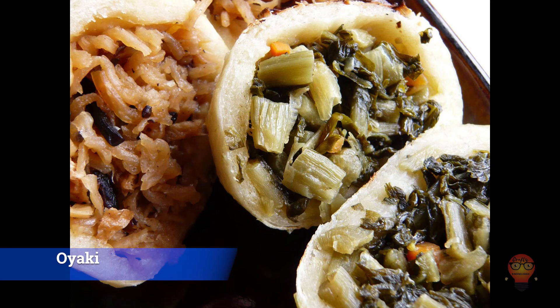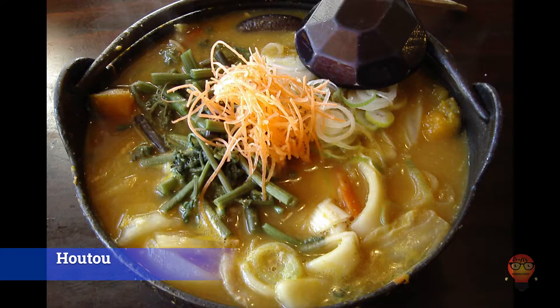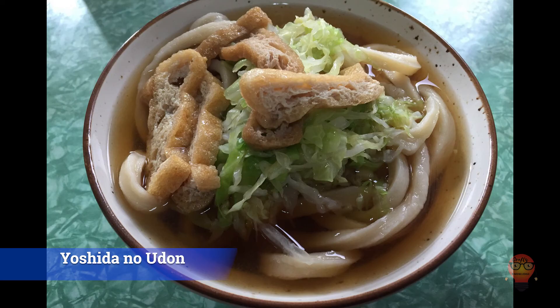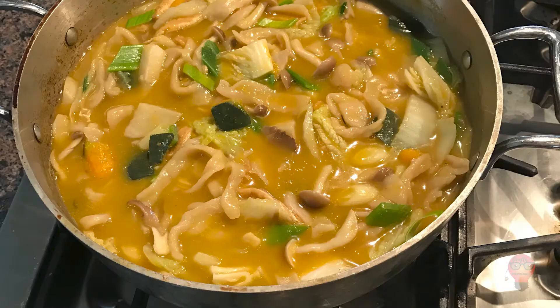Now for Yamanashi Prefecture's famous foods. 1. Hoto — stewed flat udon noodles and vegetables in a soup. The thing that makes this unique is that the udon noodles are prepared in the style of dumplings rather than noodles, which is why locals don't consider this udon. 2. Yoshida no Udon — this special dish of Fujiyoshida city includes surprisingly firm and thick udon topped with various ingredients. Each restaurant has its own tare sauce and spices, which means it can vary from place to place. Try the nikku udon — it has horse meat. 3. Kabocha Hoto, pumpkin hoto — similar to number 1, but this time with Japanese pumpkin.